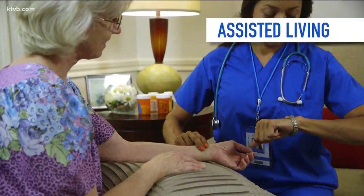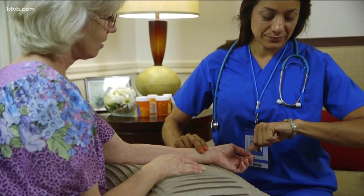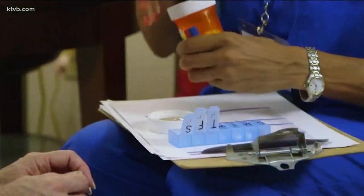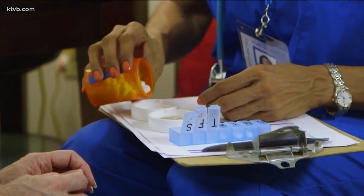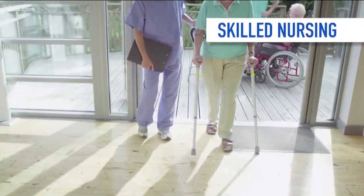The second option is assisted living, where doctors can come to your loved ones and aides assist with simple tasks like monitoring blood sugar levels. You need some assistance with getting up in the morning and with medication reminders.